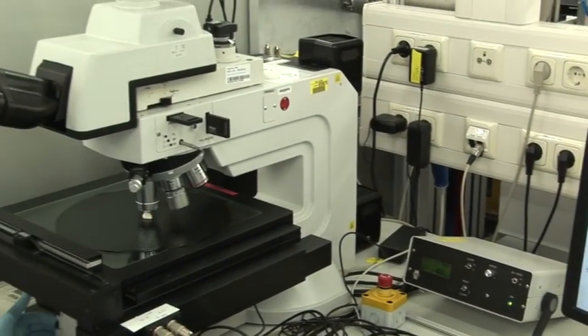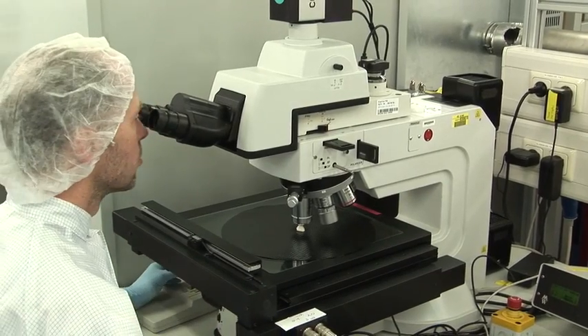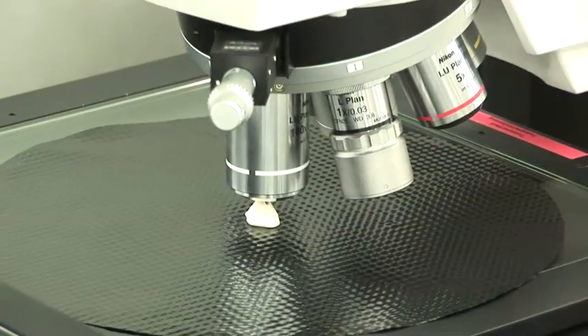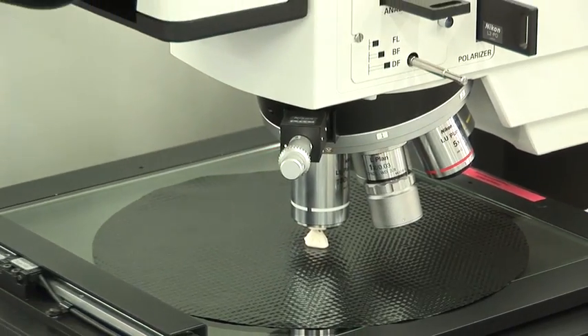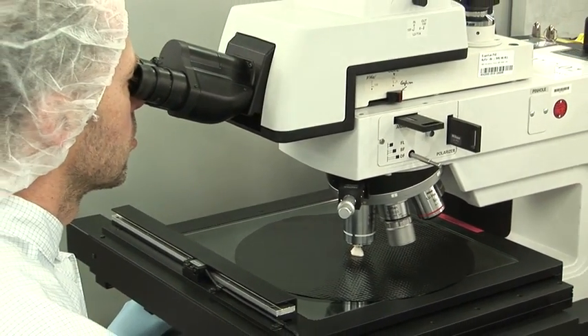Fraunhofer IZM ACID is important not only for development of next-generation and current state-of-the-art 3D integration processes, but also for qualification and standardization of specific processes needed in the 3D integration flow. Additionally, Fraunhofer IZM provides process transfer to customers as well as low volume manufacturing in our facility.